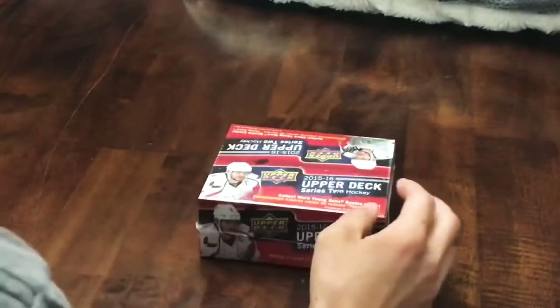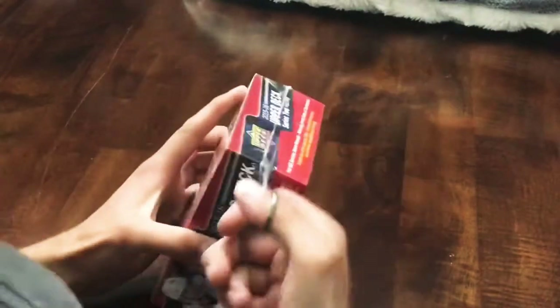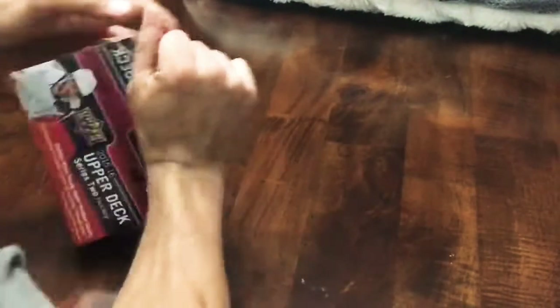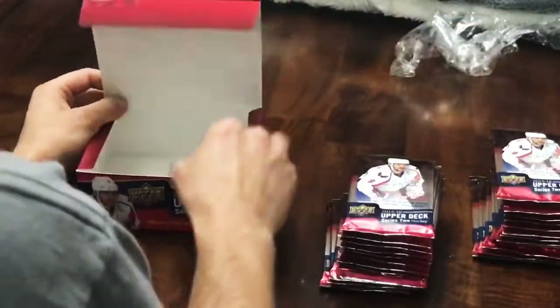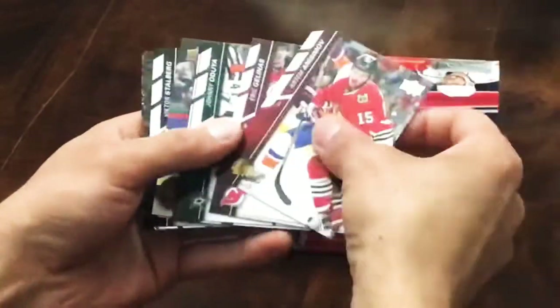All right, so today we've got a retail box of 2015-16 Upper Deck Series 2. These ones are retailing for about $70 Canadian. The last one of these I opened I did get a Connor McDavid Young Guns canvas, so if we pull another one here that would be insane. 24 packs, eight cards per pack - we're looking for four Young Guns. Let's see what we got.